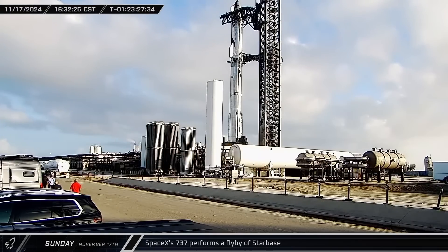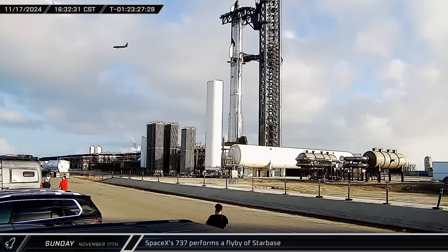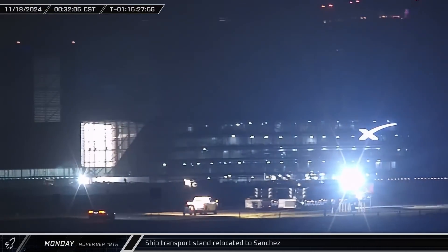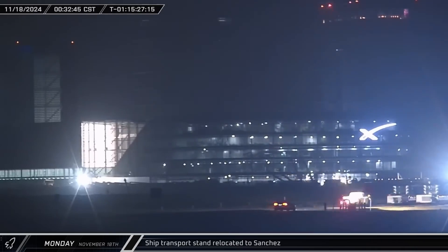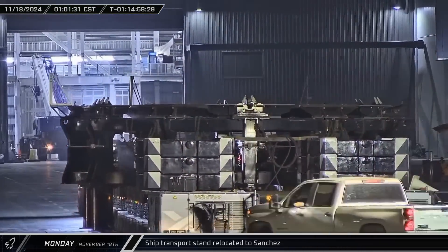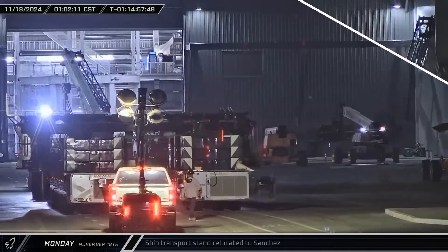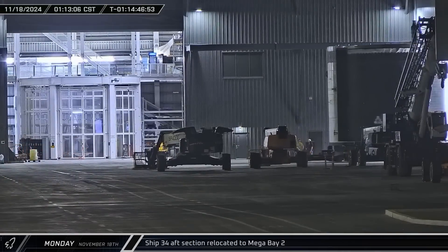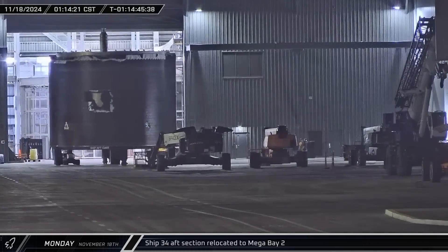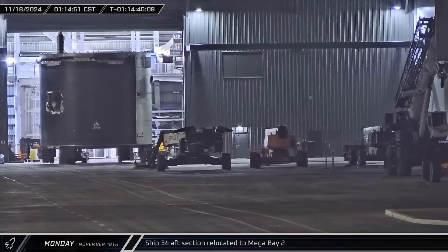Later that afternoon, SpaceX's private Boeing 737 performed a low-altitude flyby of the launch site, offering its passengers a one-of-a-kind view of the Flight 6 full stack. Shortly after midnight, Ship 31's transport stand headed out of the launch complex and up the road towards the Sanchez site, an indication that no de-stack was needed before launch. At the build site, production never rests: Ship 34's aft section was brought out of the Star Factory and taken into Mega Bay 2 for stacking.